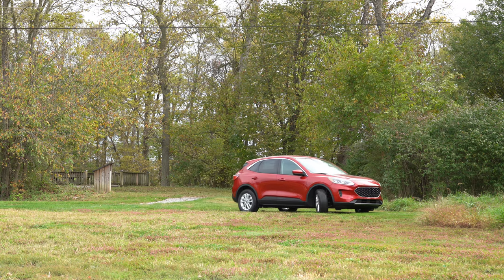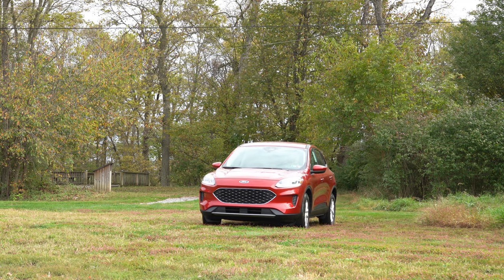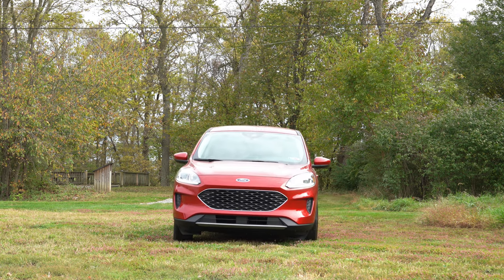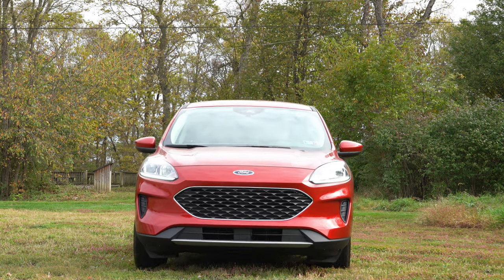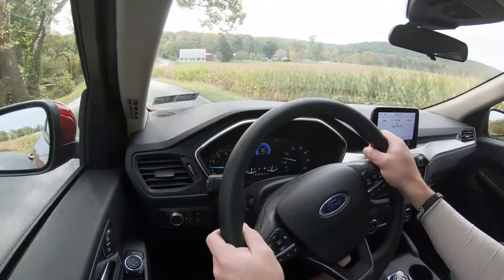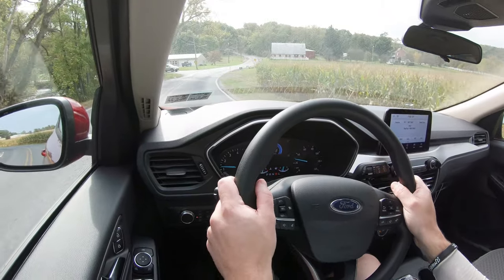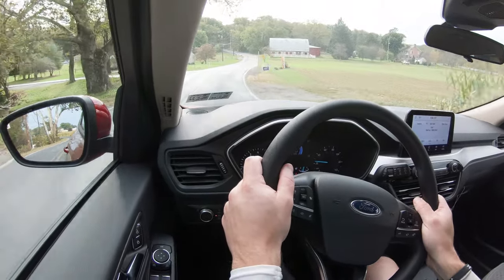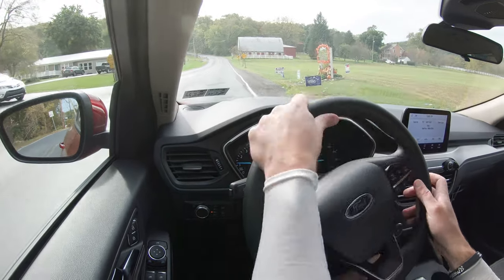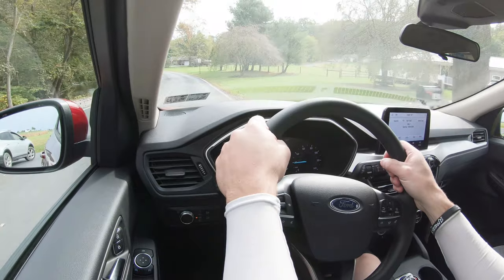For the 2020 Escape there is also a brand-new feature called cylinder deactivation, which essentially allows this turbocharged three-cylinder to act as a two-cylinder engine when you're cruising or decelerating, helping you save even more miles per gallon. It's a crazy thought that you could be operating on a two-cylinder while cruising down the highway, but it definitely saves fuel.